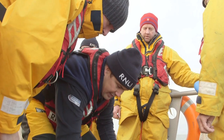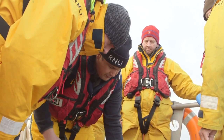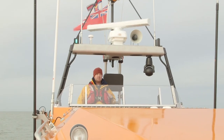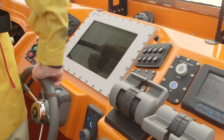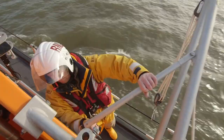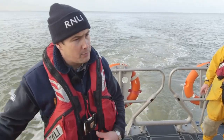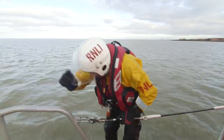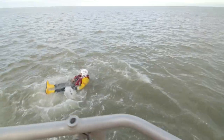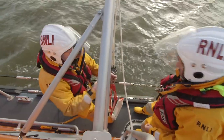This is Andy — he's the coxswain, which means he's in charge of the lifeboat today. And this is Matt, the deputy coxswain and driver of the boat. What are you doing now Andy? Now we're going to do a man overboard exercise. One of our guys will go in the water and then we'll pick them up. This brave member of the crew has volunteered to get in the cold water so that the rest of the crew can practice how to pull somebody out again.